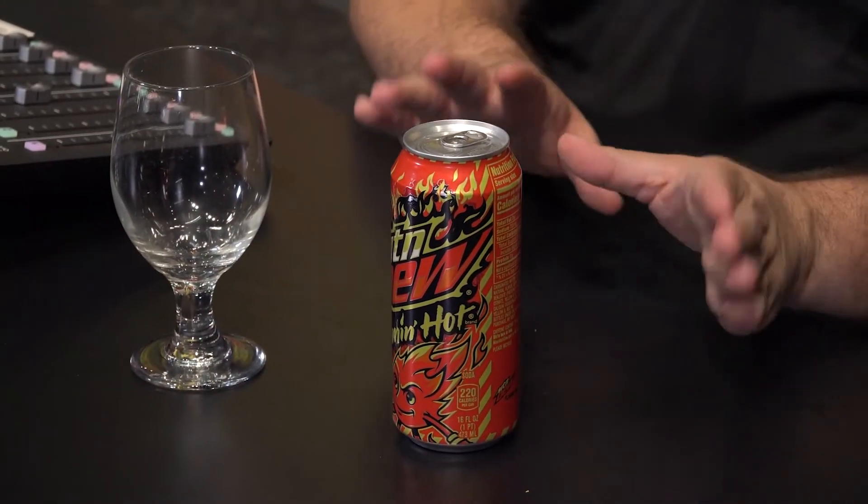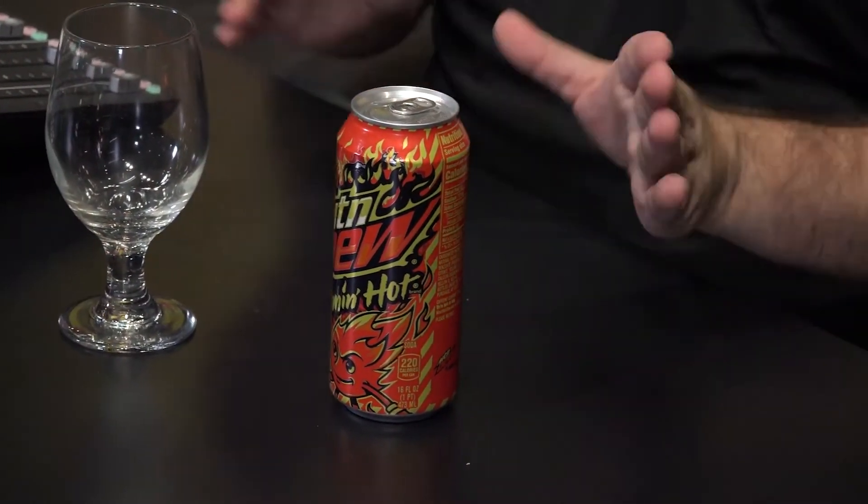Alright folks, now this isn't a product that we would normally carry and search. I think we'd be interested in it, but this is a one-off online exclusive. But Mountain Dew was kind enough to send it to me and I thought, you know what, I'll give them their $8 shipping worth of my view.